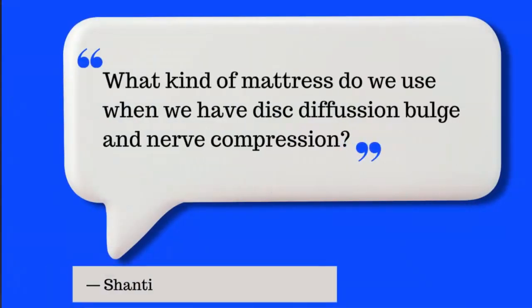Today's question in episode 16 is by Shanti. This is what Shanti asks: What kind of mattress do we use when we have disc diffuse bulge and nerve compression? It's a great question, and the interest in this question is for this person's specific condition of diffuse disc bulge and nerve compression.